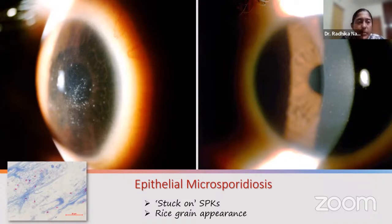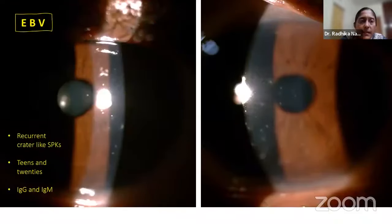On debridement, this patient showed a characteristic small rice grain-like appearance on staining, and after treatment the cornea is looking better. Here is a youngster who came with bilateral crater-like SPKs. He had traveled to Canada, so serology was done — IgG-positive for EBV (Epstein-Barr virus). IgM positivity is required to confirm active EBV disease requiring antiviral treatment. Since only IgG was positive, it was likely remote exposure, and these crater-like SPKs were treated conservatively.